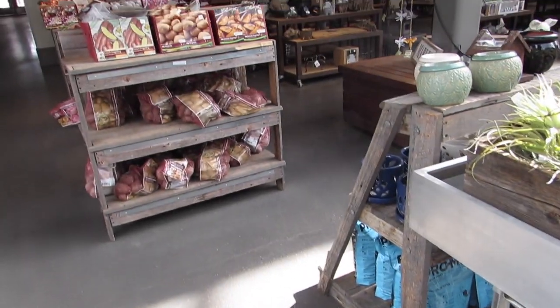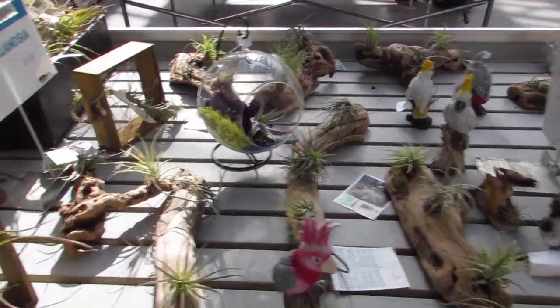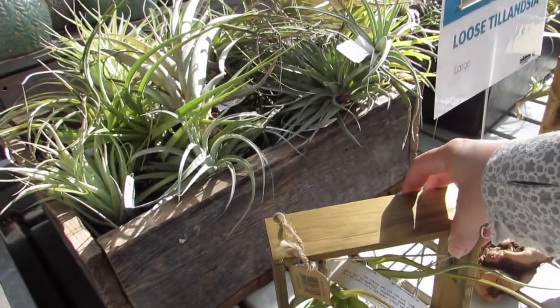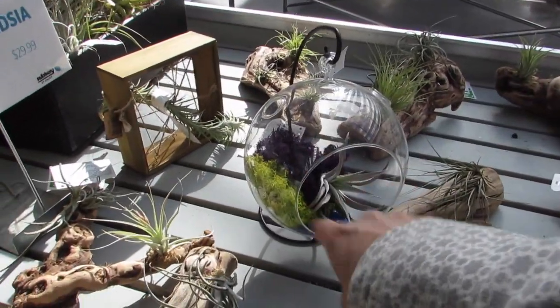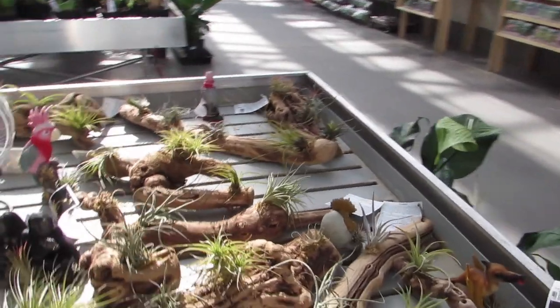We got some potatoes left there. I like this. That's nice. I like how that's displayed. And the ball — I've been putting mine into the ball like that. I like the sand and the moss though. It adds more color, makes them stand out more.